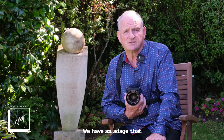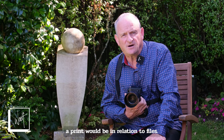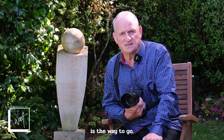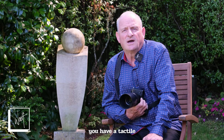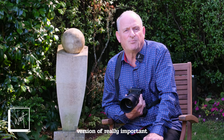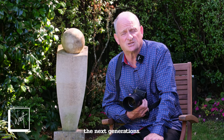We have an adage that digital photography is not as robust as a print would be in relation to files. People keep their files on their phones and then delete or change their phones without downloading. Hard copy is the way to go. It's really, really important that you have a tactile, hard copy version of really important moments, important photographs or documents that you wish to hold on to and pass on to the next generations.